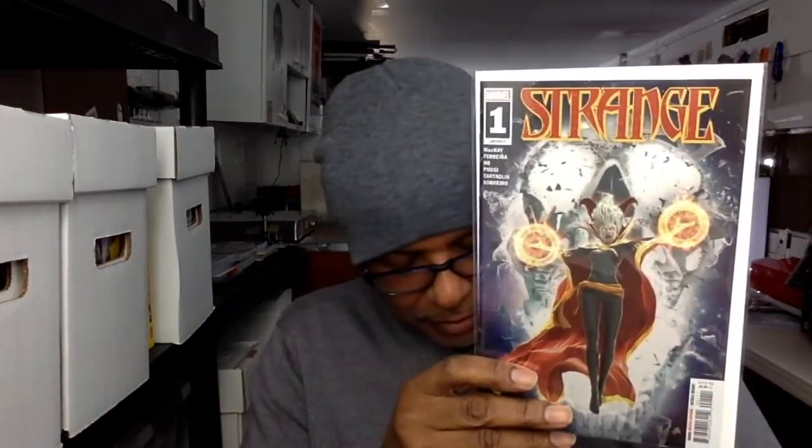Here it is — Strange number one, the A cover, which I pre-ordered. I think all the rest of the books will be pre-orders. I may already have a Scott Campbell cover I picked up. Still gotta read this — it's a pivotal book in the Doctor Strange / Strange universe.